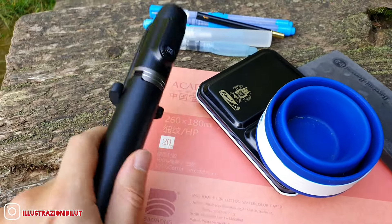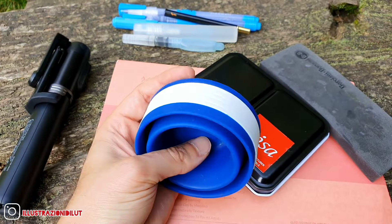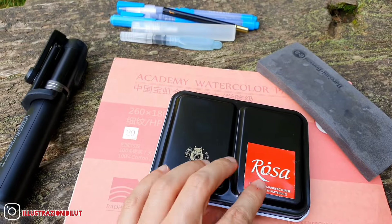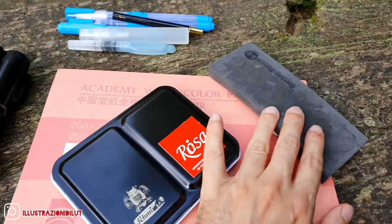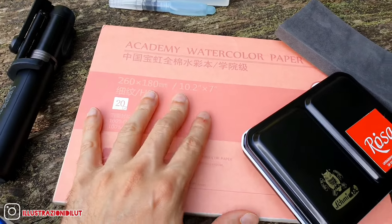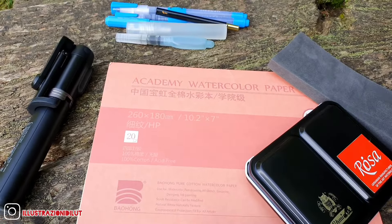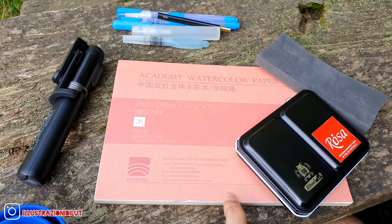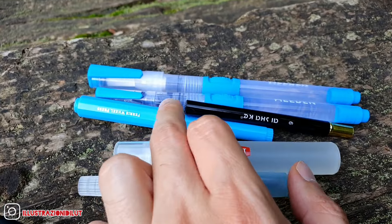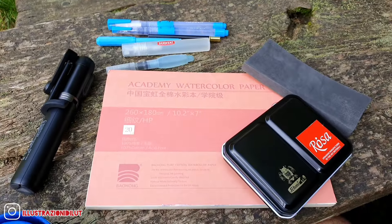Let's have a look at what I took with me. I have a tripod for the camera, a cappuccino coffee cup that I use for water, a mix of Schmincke and Rosa watercolour set, sponge, Academy Baohong pad — it's glued all over so I don't need any tape, very convenient for plein air. I also have a spray, some water brush, a pen, and a travel brush.